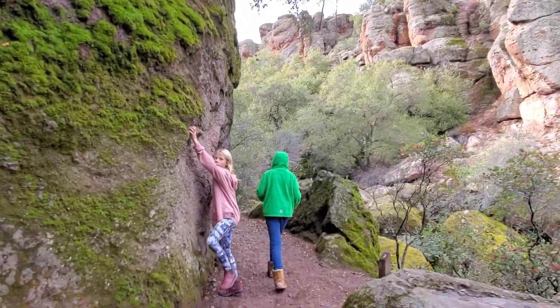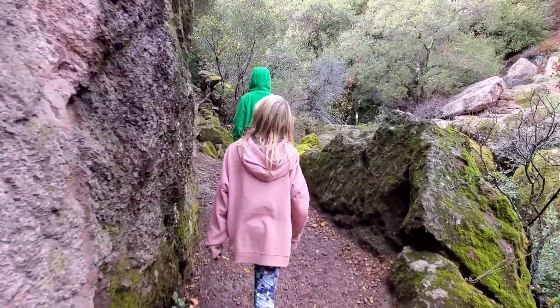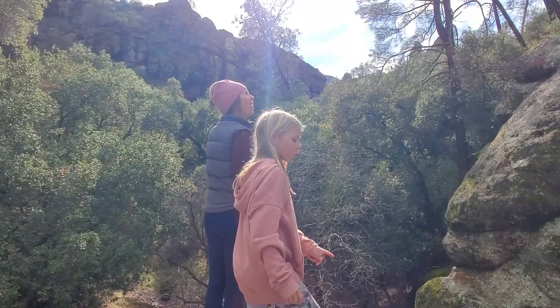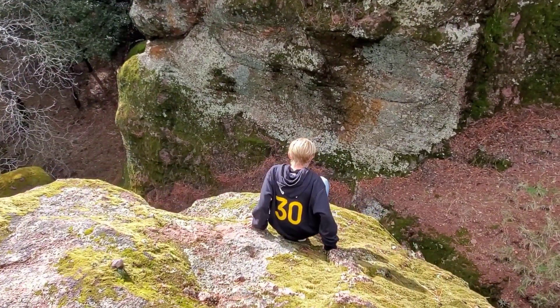Guys, this is a fun boulder problem. Look if there's no moss on it. Looks like there's like a path up there.